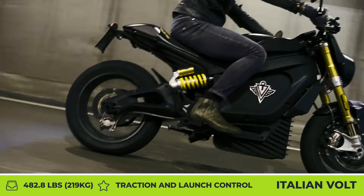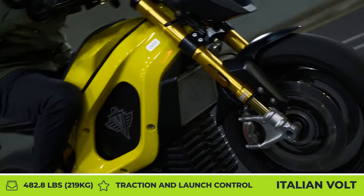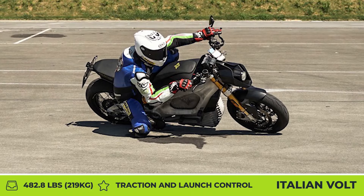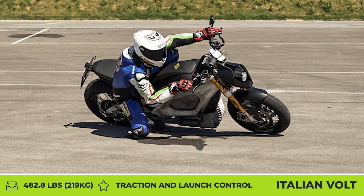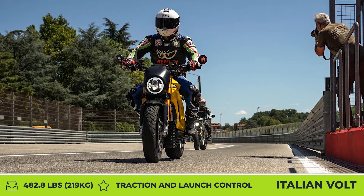Other noteworthy features include a full-color 5-inch TFT display, a smartphone control app, lean-sensitive ABS and traction control, keyless entry with an electric steering lock, and a bike customization service that lets you choose between 22 paint colors and seat trims.